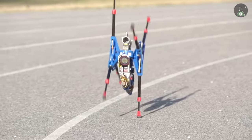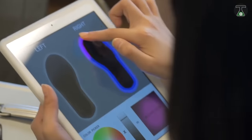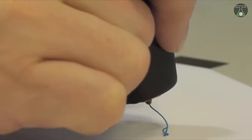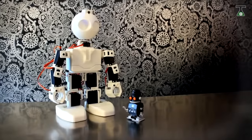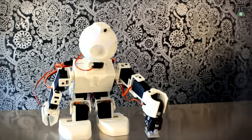There you have it, folks — a list of the eight most insane inventions from all over the world. Which of these inventions did you think were the most insane? Tell us in the comments below. Don't forget to subscribe and click the bell notification icon to ensure you don't miss any upcoming videos. See you next time.